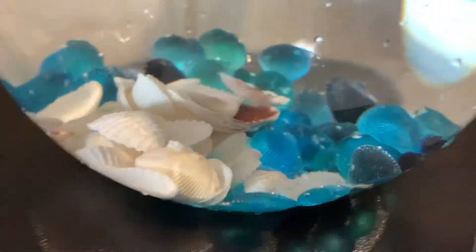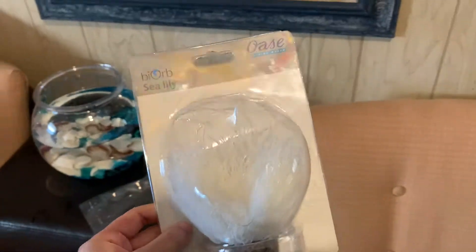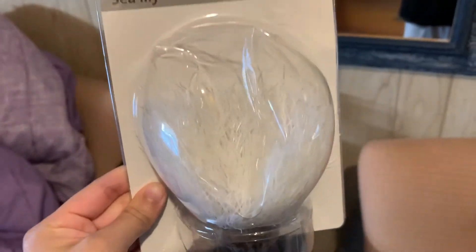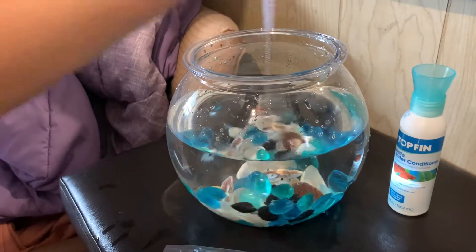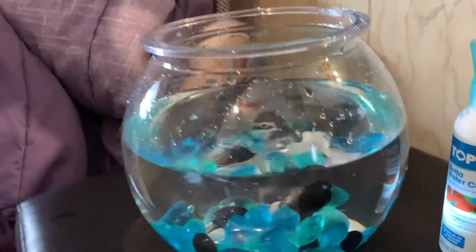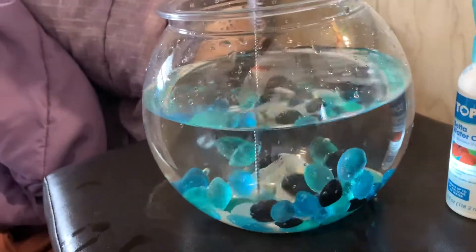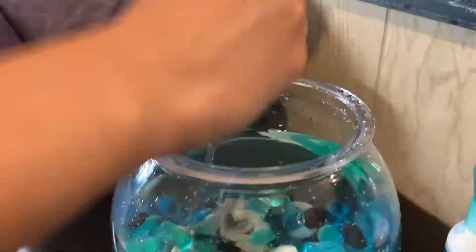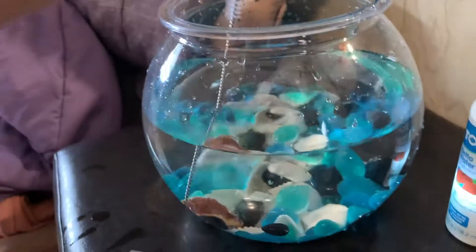Just sort of mix it around. I also got this sea lily because the person at the store said she had a betta fish and they like to hide. My betta fish is blue so I got this white sea lily so I can see it when it hides. She's just mixing the shells around so they're not all blue in one corner. Are they staying down? Yeah, they're staying down. Okay, good.